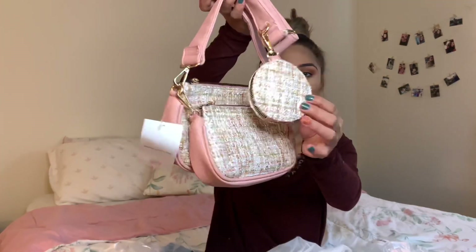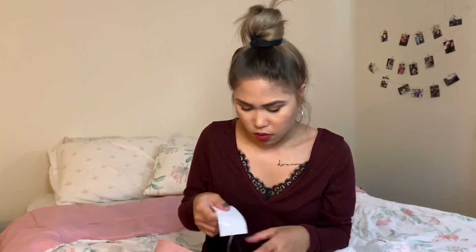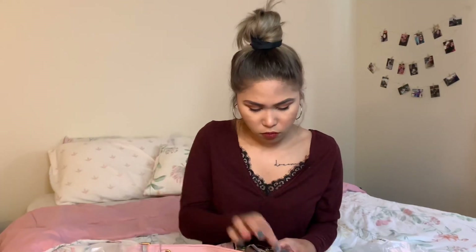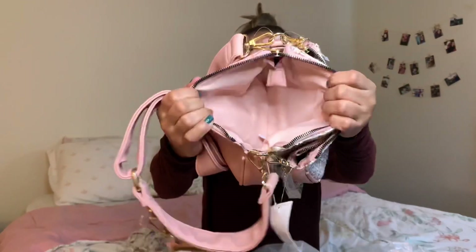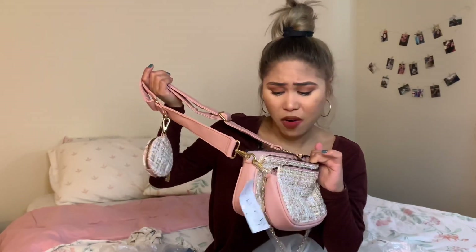So there's also this small coin purse and I think you can separate it. Here's the inside of the bag, and here's the small one. You can probably put everything in here — your mascara, lipstick, your phone, your wallet.